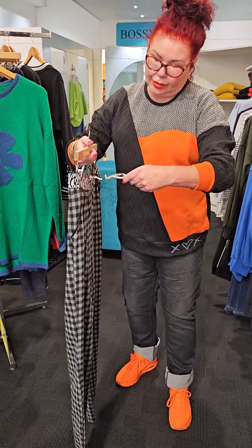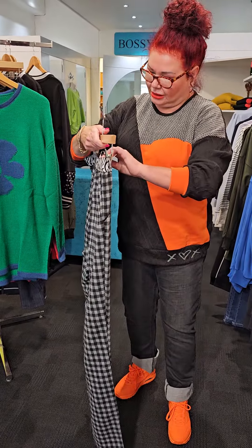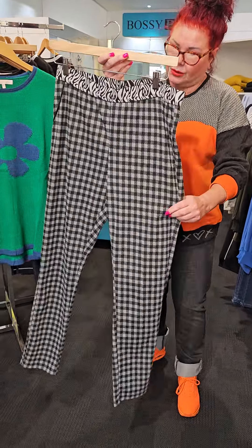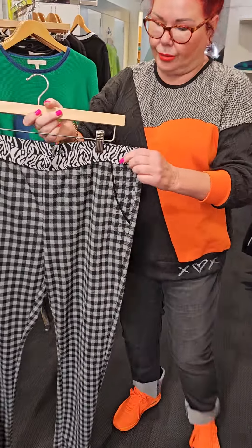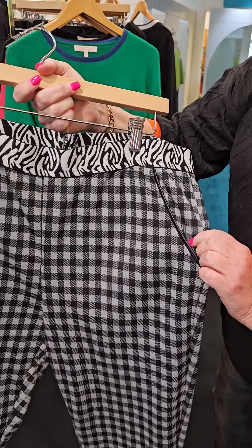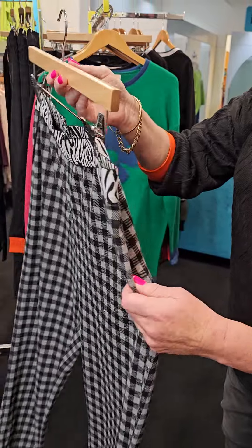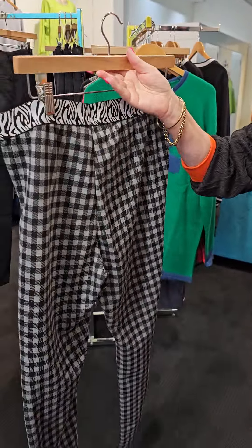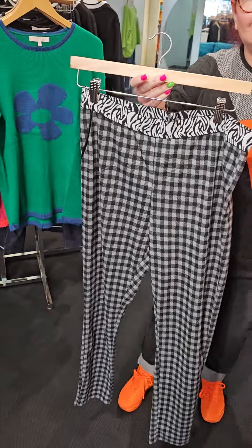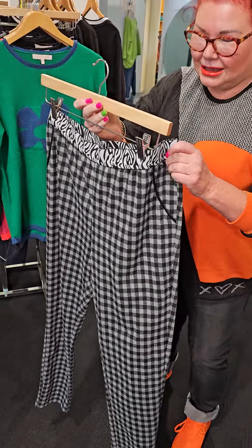The price is $139.90. Love the combination of the check — it feels nice and warm. You've got the print going around the waistband. These aren't real pockets, they're just look-alike pockets — no pockets whatsoever on these pants. But they're so cool, don't you think? This is the next range of Classified.